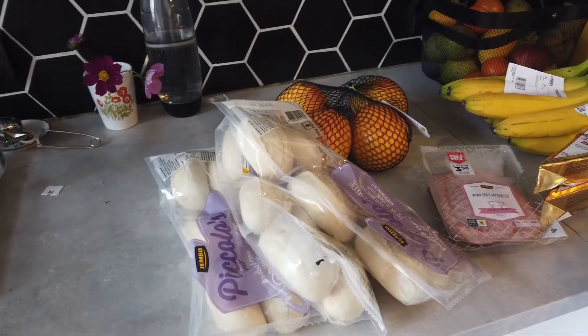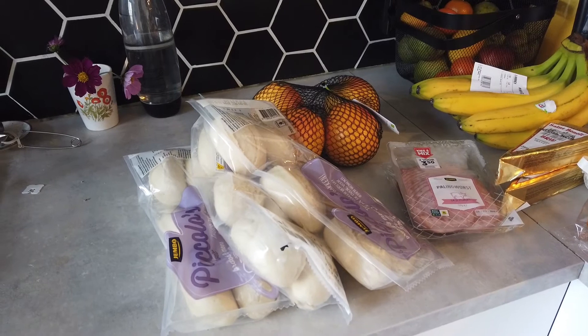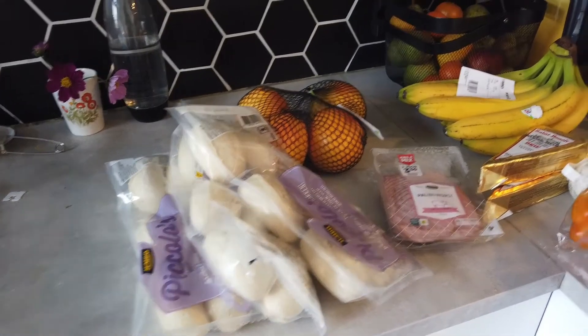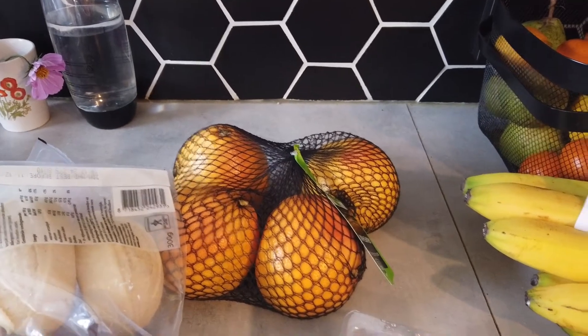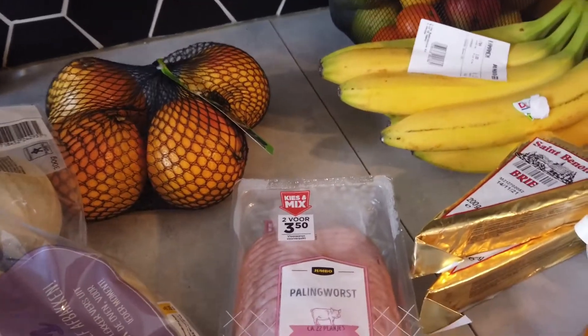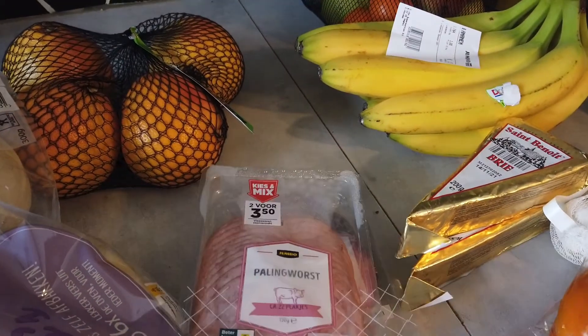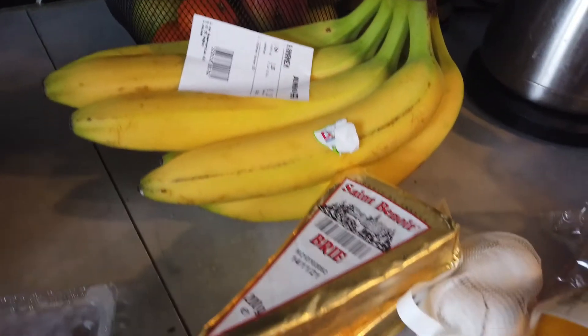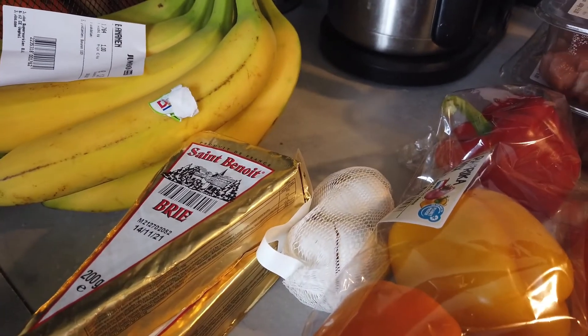I bought three packages of buns for the meal with the soup. Then I bought some organic grapefruits, some sausage slices for on the sandwiches, bananas, French cheese, and organic garlic.